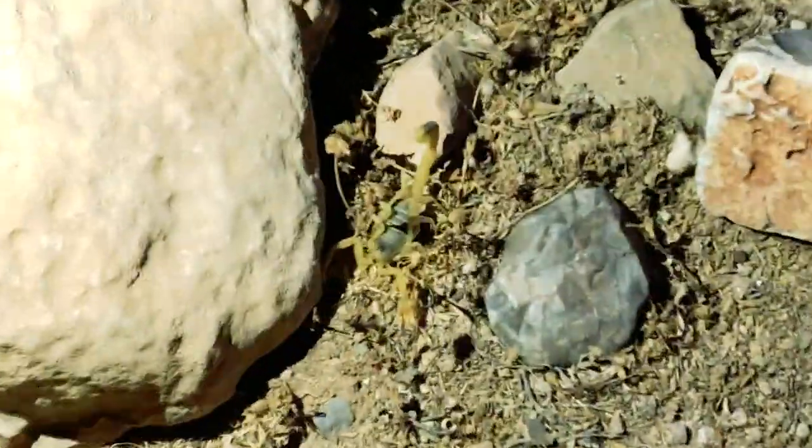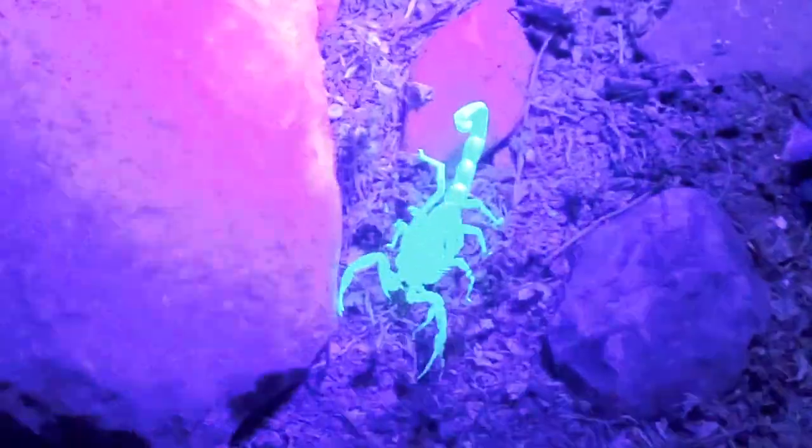Going scorpion hunting! I was scared at first, and then I realized the scorpions are actually pretty small, and the tour guides require sneakers to participate, so really no danger of being stung.